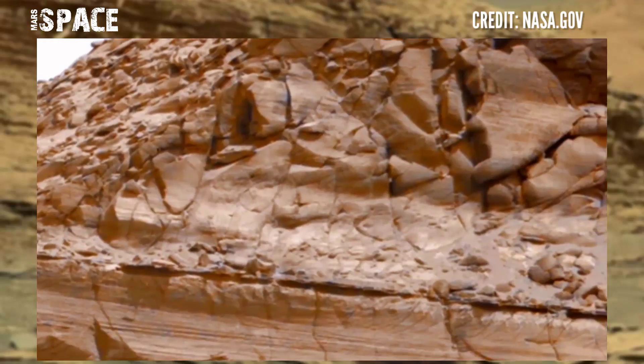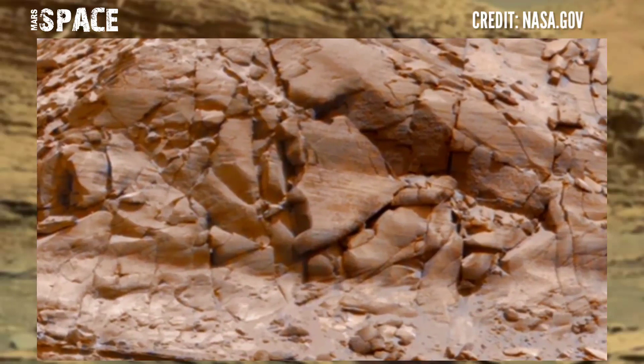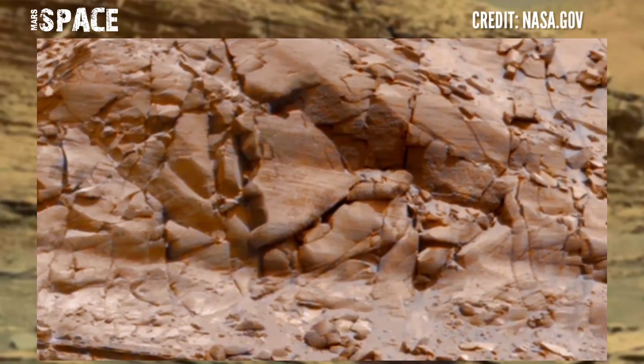The Mars rover captured this stunning video footage of the Mars surface. Here's a latest video of Mars from the NASA Mars Curiosity rover.